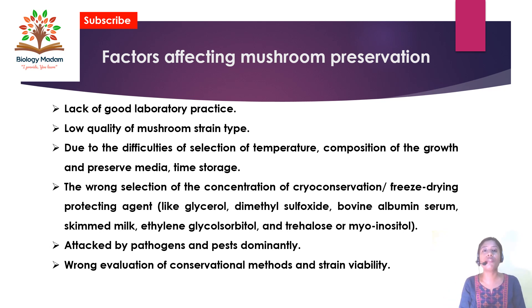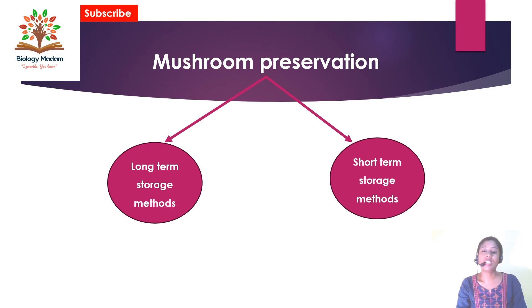Obviously we have to face some difficulties to preserve the mushrooms. The mushroom preservation process is of two types: one is the long-term storage method and the second is the short-term storage method. For the specific methods related to long-term and short-term storage, I will share a separate video.